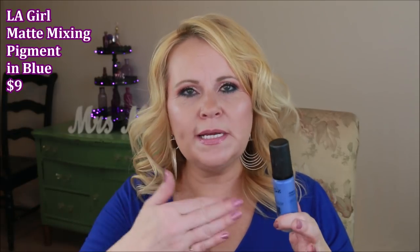Discovering the LA Girl Pro Color foundation mixing pigments was a huge deal for me. You mix them into your foundations to make custom colors. The blue helps me take any foundation that's more golden or warm-toned and mix it to be more cool, since I have a neutral-to-cool undertone. They also have white for lightening, orange, and yellow. You can customize your foundation without spending more money on a new one — the website explains what each color does.